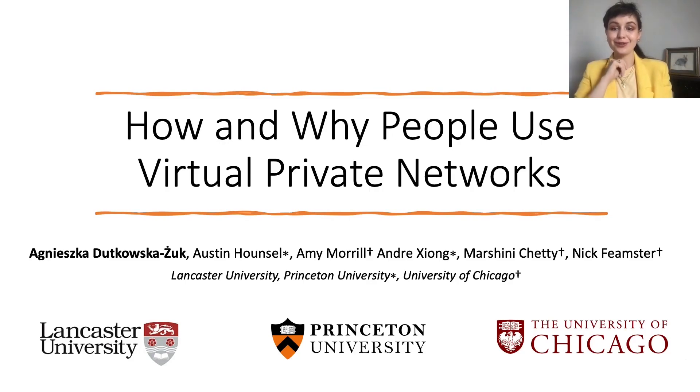Hello, my name is Agnieszka Litkowska Żuk. I'm a PhD student at Lancaster University and today I will be talking about work that my colleagues at Princeton and the University of Chicago and I have worked on. As the title suggests, our goal was to understand how and why people use virtual private networks.